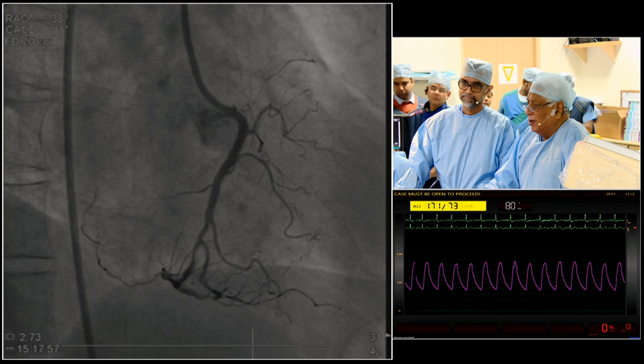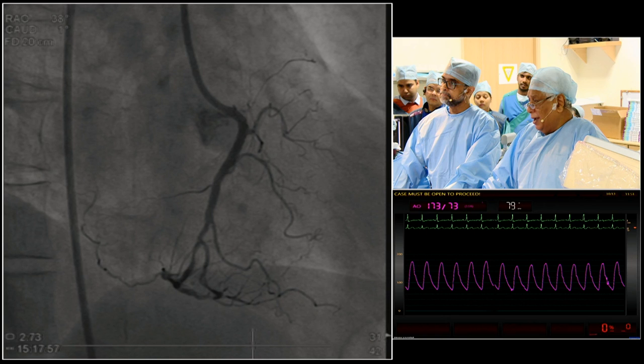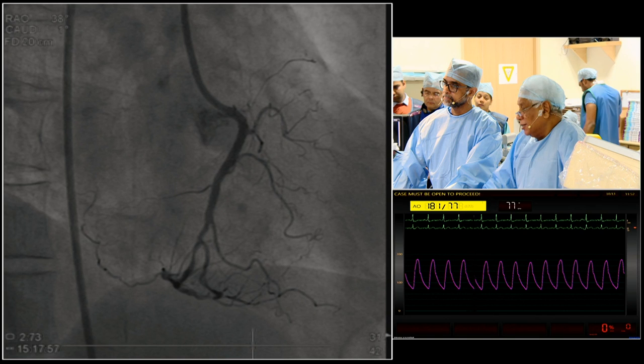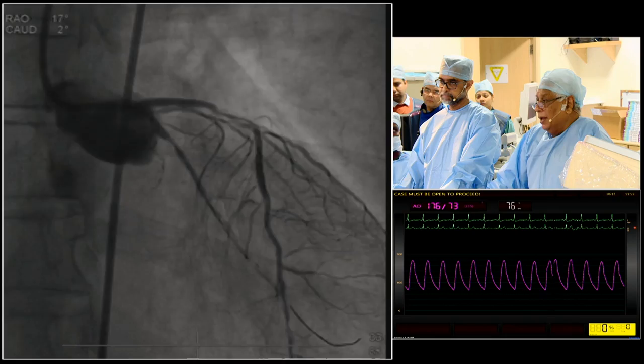We thought we want to limit the usage of contrast — we used less than 100 cc of contrast for this. We thought if we can get away with the balloon, we don't have to use a rotablator, which will again reduce the dye load. OCT was not considered at all that time, because we need a second procedure today. So right looks all right. We had a discussion before we started today.